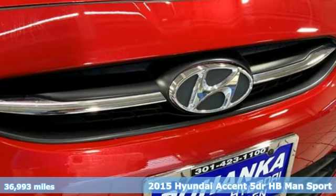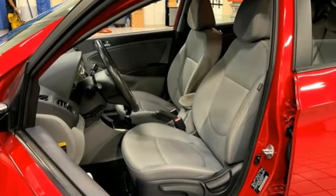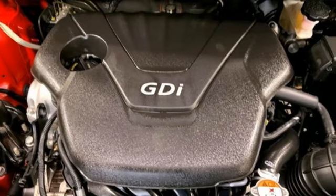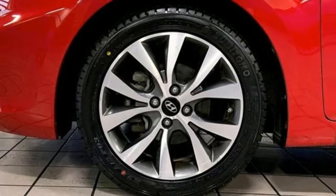And it comes with all the amenities you need: external memory control, multifunction steering wheel, air conditioning, power heated mirrors, inline four-cylinder engine, rear lip spoiler, gas pressurized shocks, and Bluetooth.